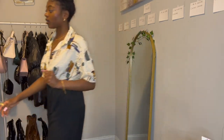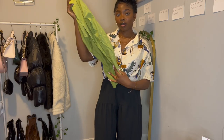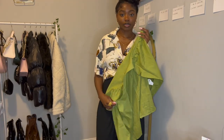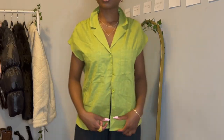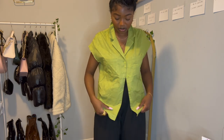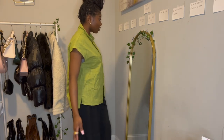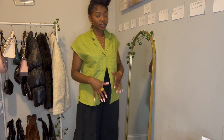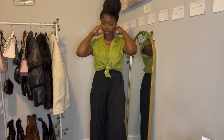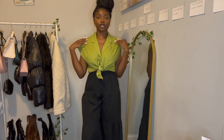Next top is a green boxy top — it was supposed to be cropped but that's okay, we can tie it. The sleeves are really nice, great material. If you're wearing it with these pants, you'd want to tie it, and tied it looks really cute. The collar has a nice detail — really cute top, breathable.